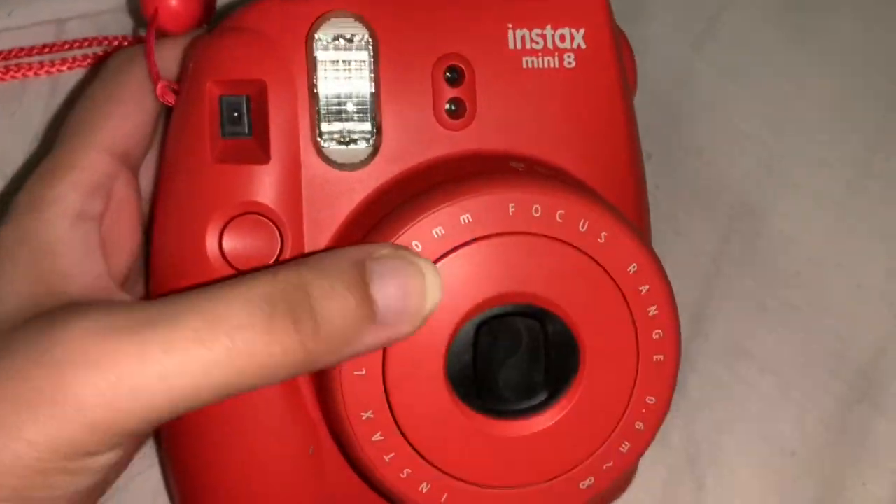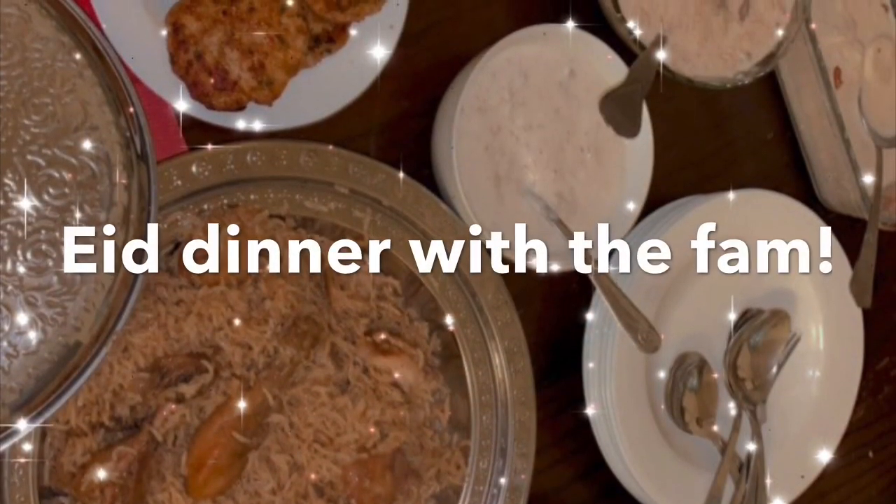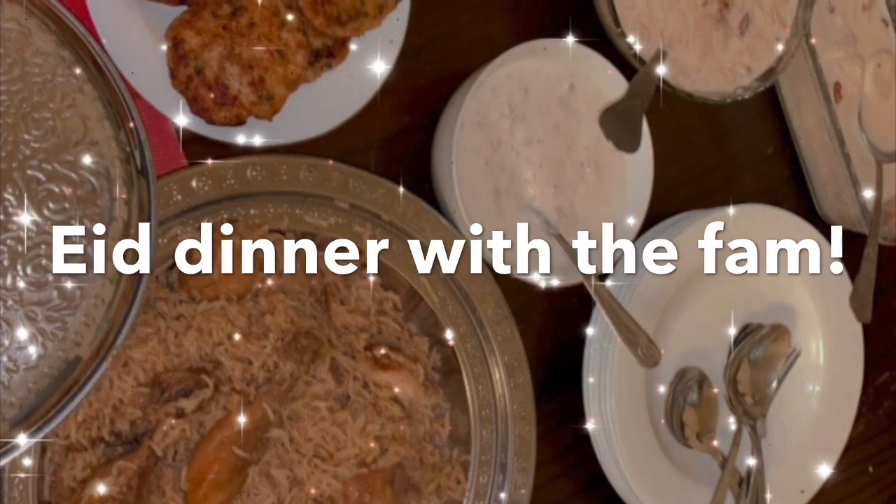When we were all dressed up, of course it was time for photos, so I'm going to use my Insta to take some photos. After that it was time for Eid dinner with the family, and this is everything that we prepared.